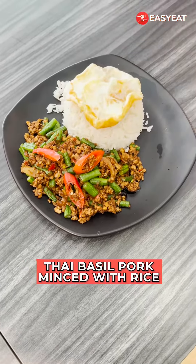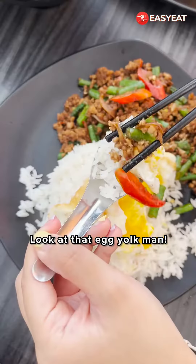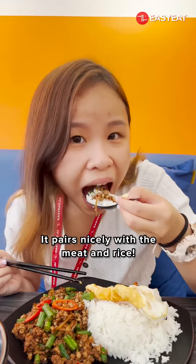This is Thai basil pork mince with rice — and look at that egg yolk! It pairs nicely with the meat and rice.